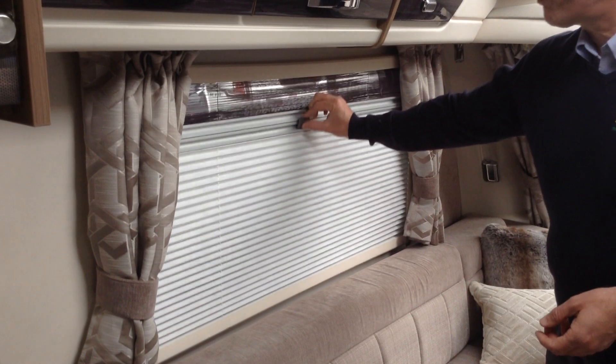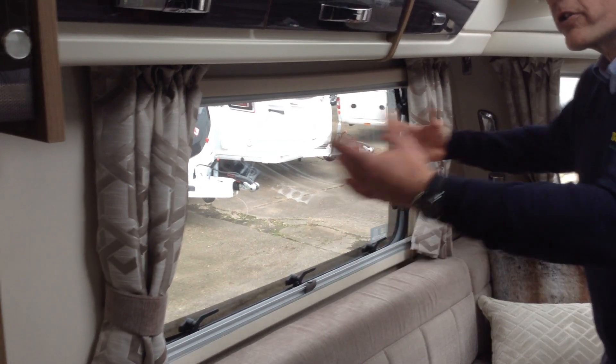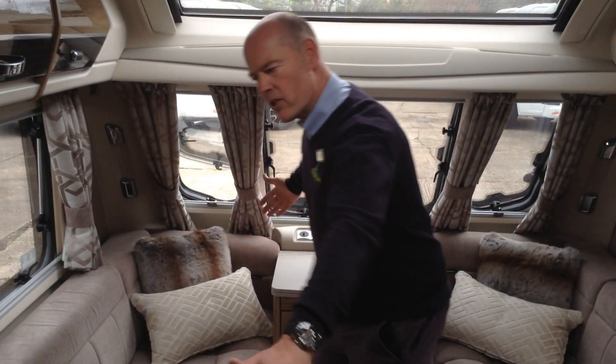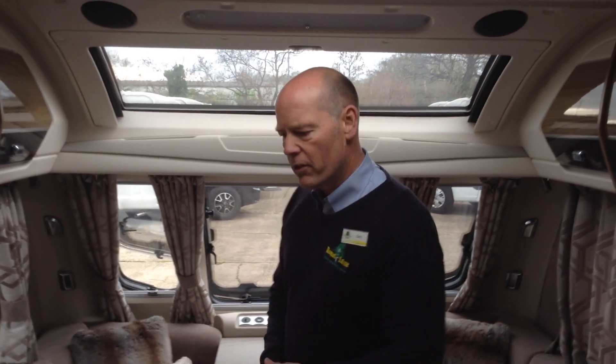We've got fly screens and night screens throughout. I will point out that they're very large windows with lots of natural daylight coming in here. You've got the LED lighting bars in the corners, very long lounge seats — all due to its very aerodynamic body shape. Two single beds or, dare I say, a very comfortable double.